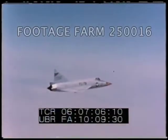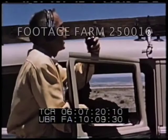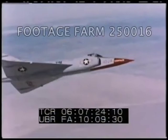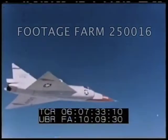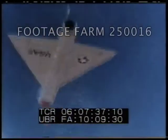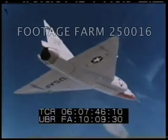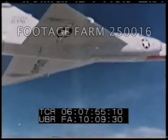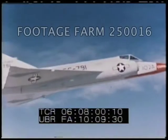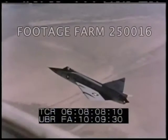The F-102A is a supersonic all-weather interceptor capable of operating out of air bases that now exist. Guidance, armament, and fuel are carried within the contour of the airplane. On a normal intercept mission, the F-102A would appear as you now see it. As a weapon system, the F-102A is armed with six GAR Falcon missiles and 24 2.75 folding-fin aircraft rockets. With a complete weapon load of guidance system, armament, and fuel, the F-102A weapon system can climb rapidly to combat altitudes in excess of 52,500 feet.